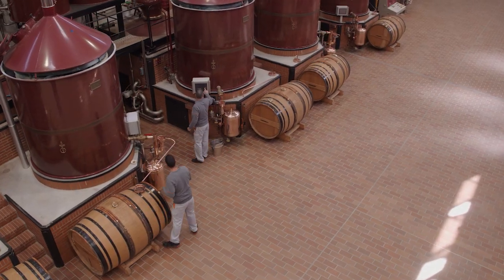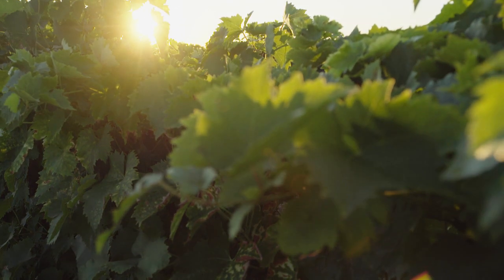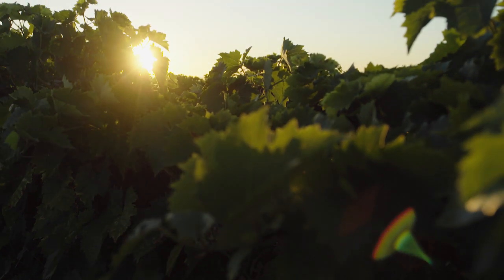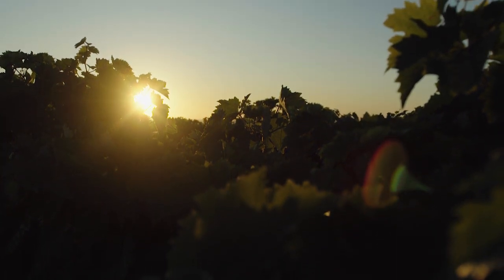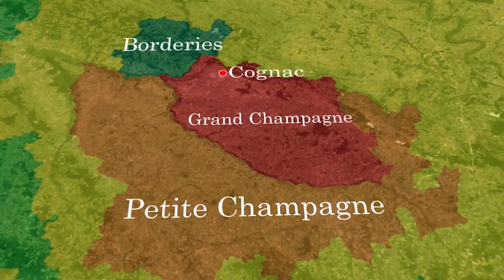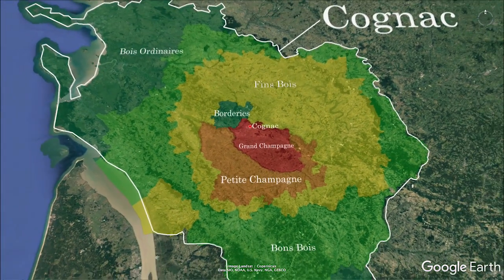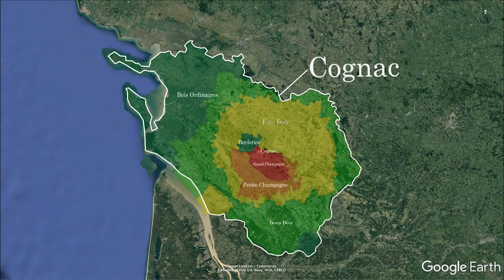However, the quality of the grapes produced will depend on where in the region they are planted. The best grapes come from Grand Champagne, a sub-region with similar chalky soils to those found in the Champagne region. Other sub-regions are Petit Champagne, Bauderise, Fanbois, Bonbois, and Bois Ordinaire, in descending order of quality.